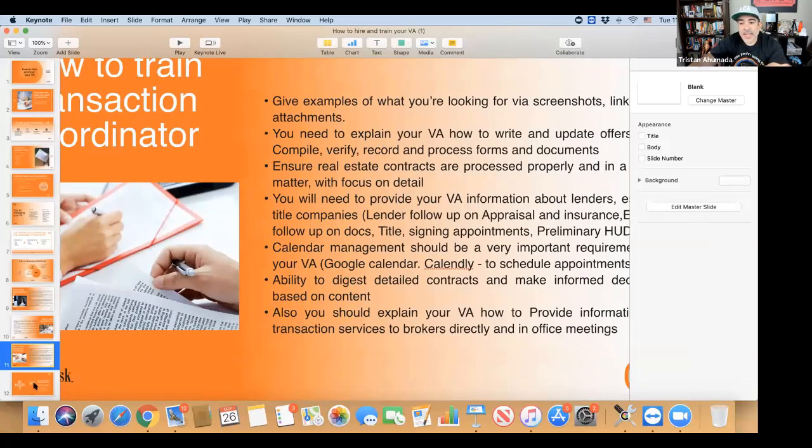Someone is asking: do you have both a VA and admin assistant? VA stands for virtual assistant — it can be anybody working virtually. A transaction coordinator, ISA, administrator — these are all subsections of what a VA is. A VA is a virtual assistant.